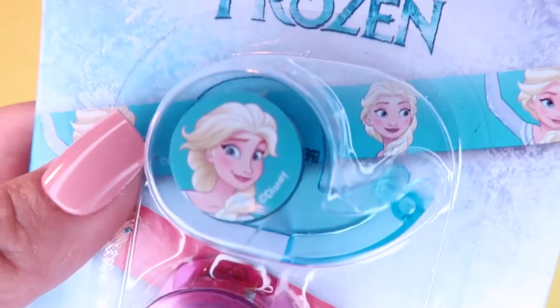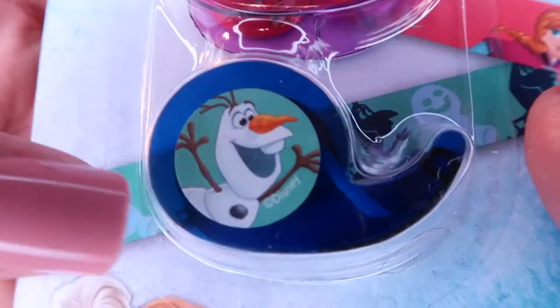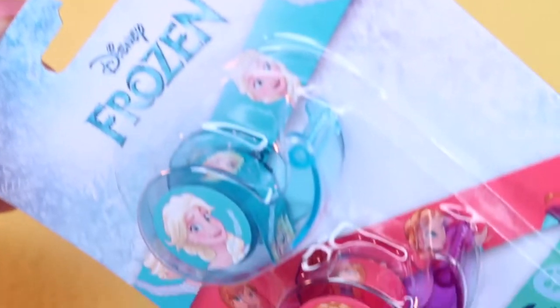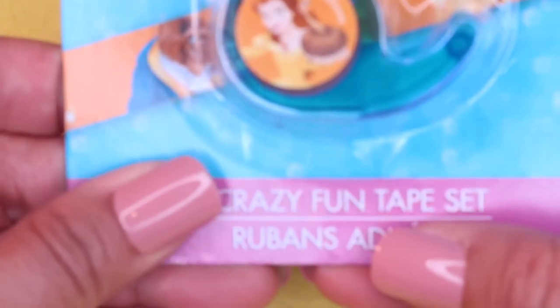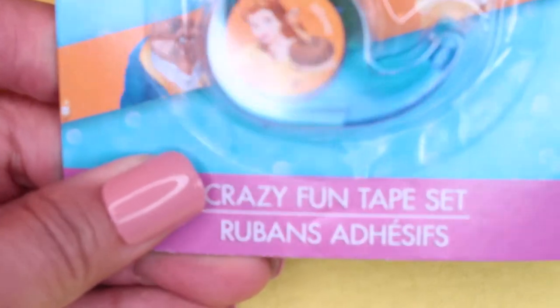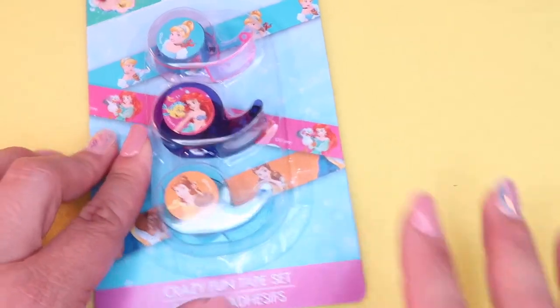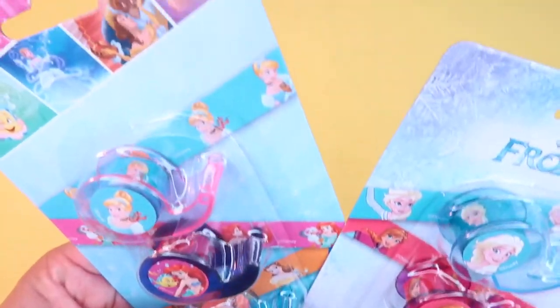My boyfriend found this Frozen Disney decorative washi tape that I can use for my planners — it has cute little Elsa, Anna, and Olaf on it, super fun and adorable. He also found these Disney Princess designs with Belle from Beauty and the Beast, Ariel from The Little Mermaid, and cute little Cinderella. I will be using these to make a Disney spread in my happy planner.